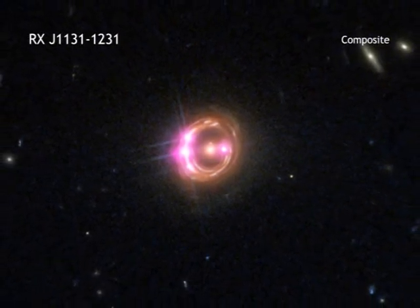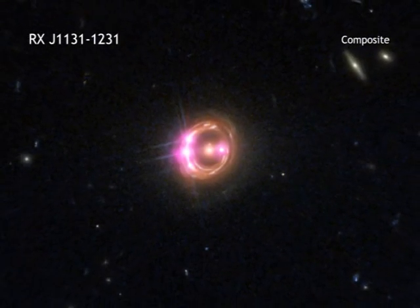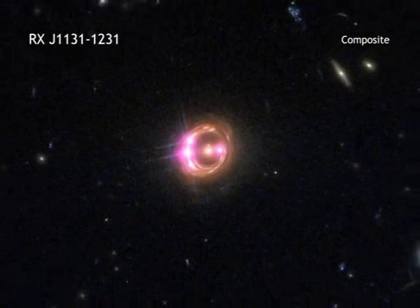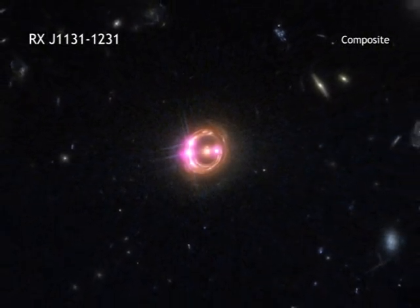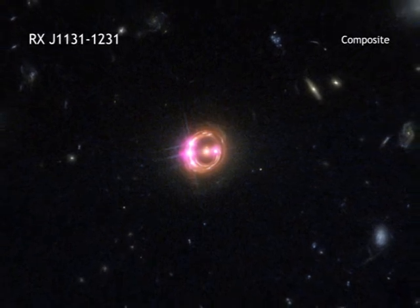When combined with the spins from other black holes using more indirect methods, astronomers are beginning to better understand just how black holes grow over time across the universe.